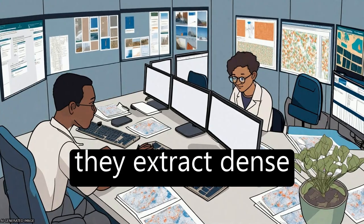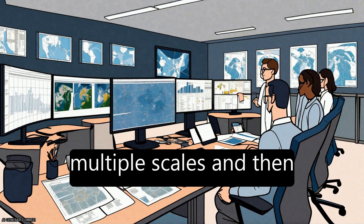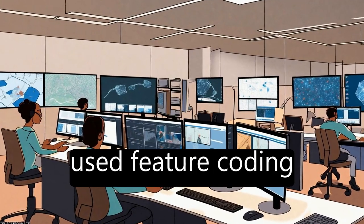In the second scenario, they extract dense features from the last convolutional layer at multiple scales and then encode the dense features into global image features through commonly used feature coding approaches.